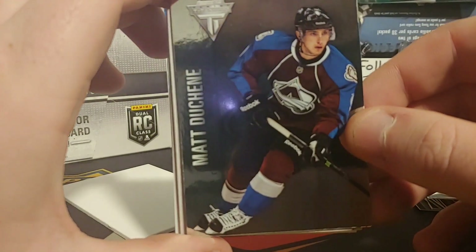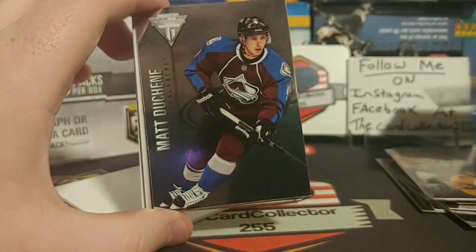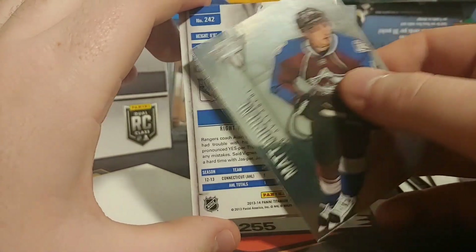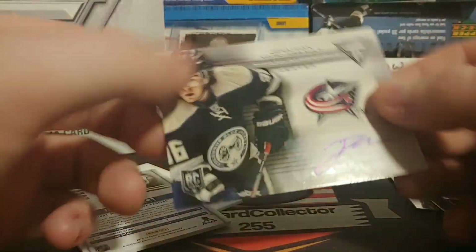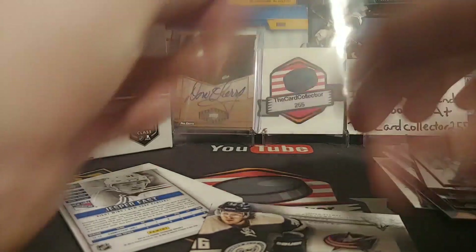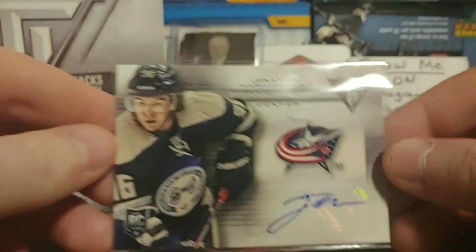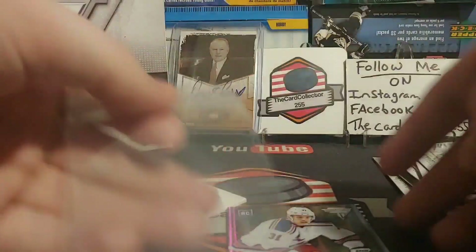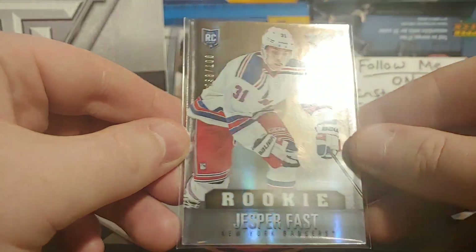We got a Matt Duchesne, a Patrick Kane. Looks like our hit — it is an auto of Jonathan Marchessault, a very nice rookie auto. He is probably one of the best now, playing for the Vegas Golden Knights. Very nice auto, definitely worth some money. And the last card is a very nice Jesper Fast rookie — I'm not sure where he's playing now, I'll include it at the bottom.